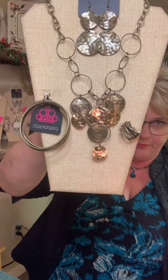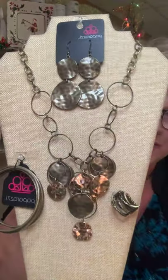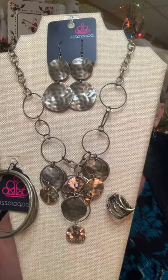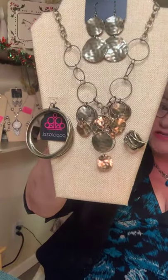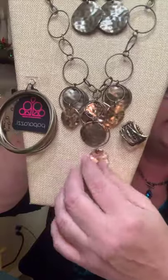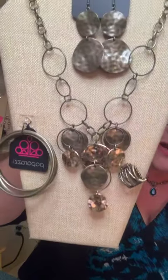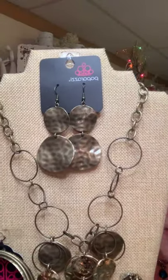Here she goes — this is Sunset Sightings. They give each piece an individual name, that's how deep Paparazzi goes. This is Sunset Sightings and she's $20 — a set only. When I get my sets, I sell set only. You have the beautiful bracelet, the beautiful ring, and all these medallions down here in gold and bronze.